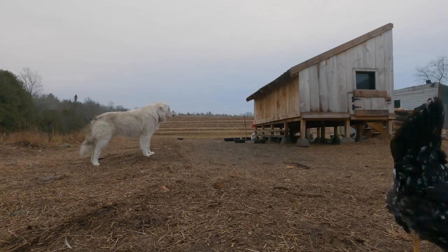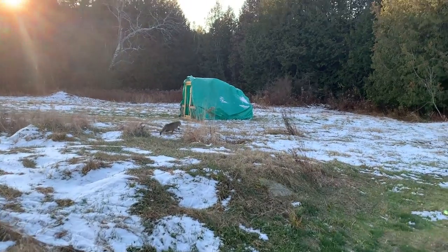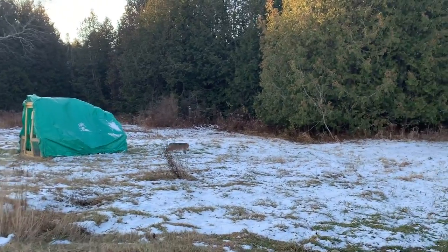In 2019 we had a lot of predator problems. We were dealing with mink, we were dealing with coyotes, we were dealing with bobcats, and we actually ended up losing several ducks here on our farm — all of them due to predators. And so after losing so many birds, we decided to get a livestock guardian dog here on the farm.